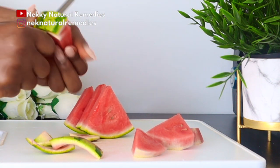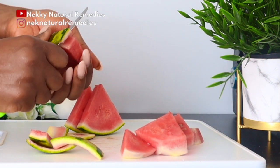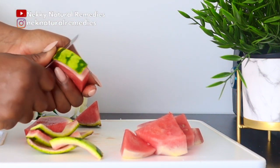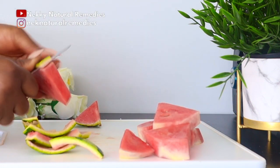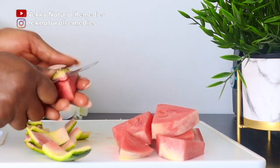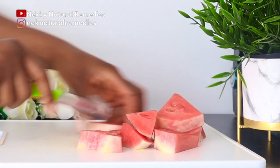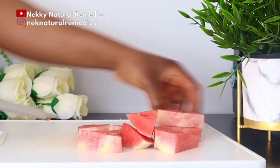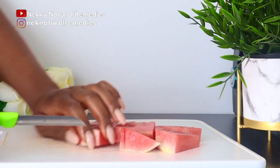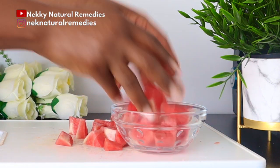Watermelon is also rich in lycopene, which helps maintain healthy skin by fighting oxidative stress and inflammation. Lycopene also helps your skin cells be more resilient and reduce signs of premature aging. Watermelon is loaded with vitamins A, B, and C that work together to nourish and protect your skin, boost collagen production, brighten the skin, help fade spots, and revitalize your skin. It also contains antioxidants which combat aging, wrinkles, and dryness.